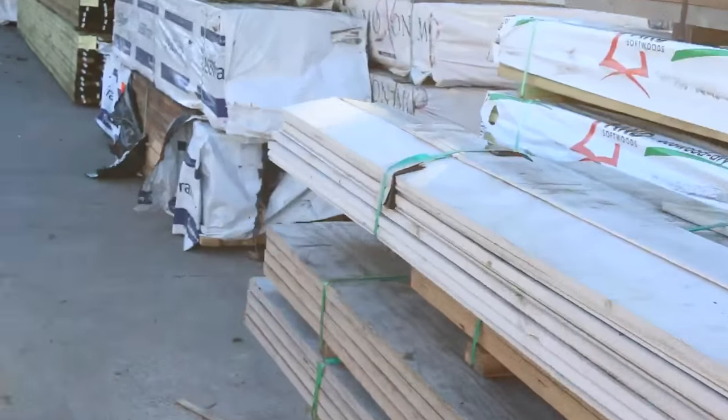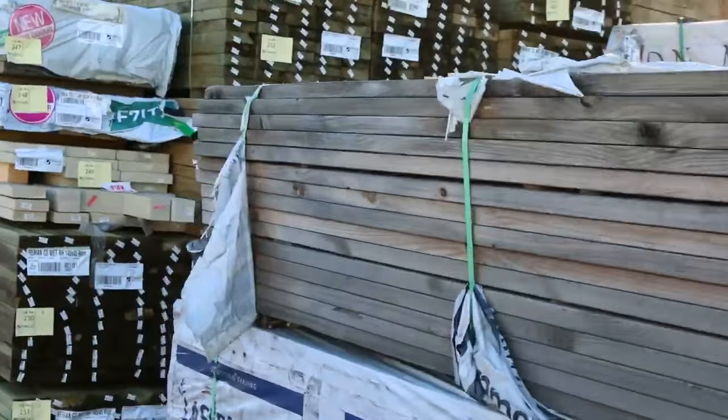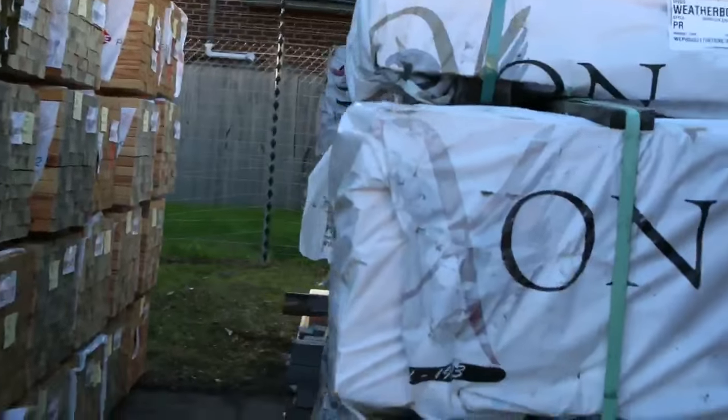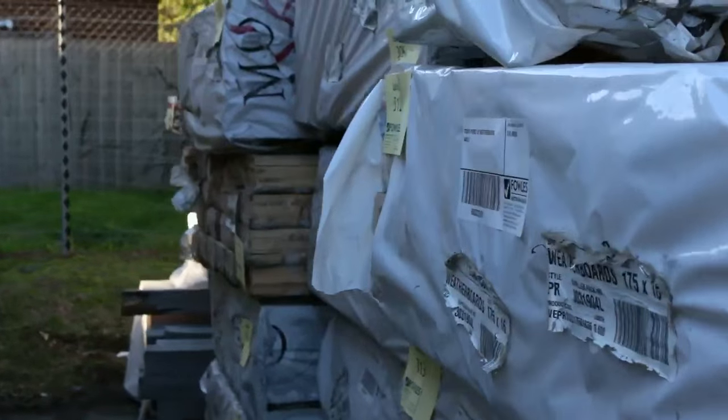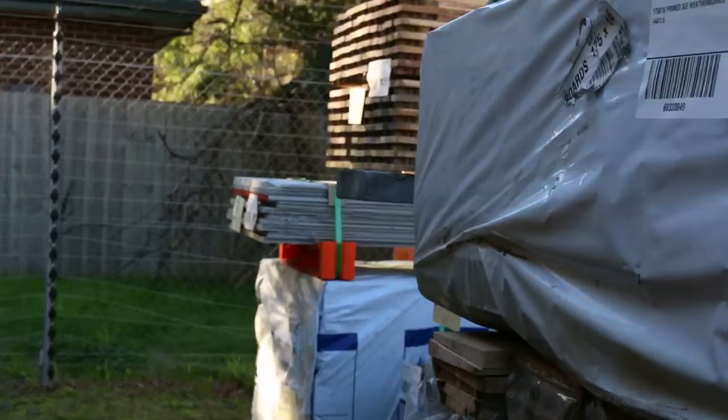Plenty to look at. Whole heap of clearance weather boards there, plenty of stock. There's some pre-weathered pine there for you. In behind there there's more cypress pine posts, and there's cypress pine pickets in the back there as well.